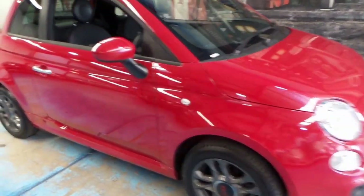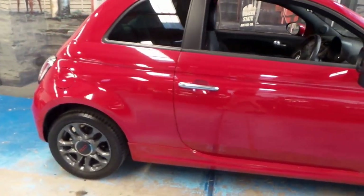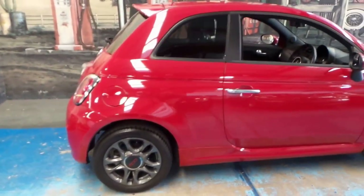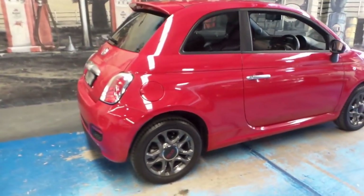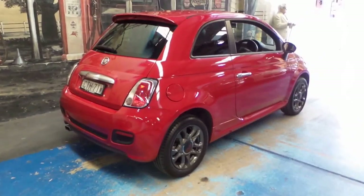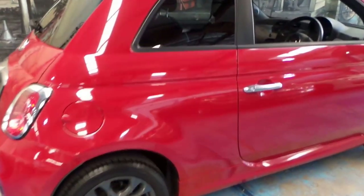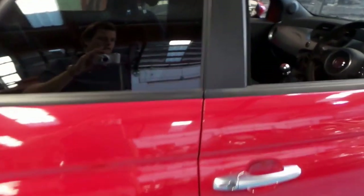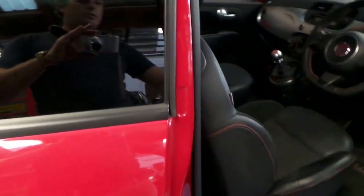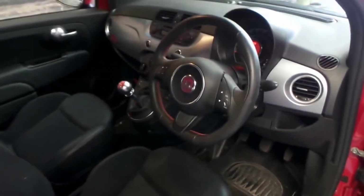Welcome to the Old Timer Centre. My name is Philip Tarrant and today we have a 2014 Fiat 500 Pop. It's done 36,000 kilometres and this car is in immaculate condition. It's got quite literally the best logbook I've seen on a car which is only two years old.